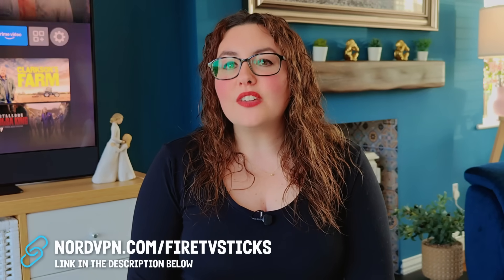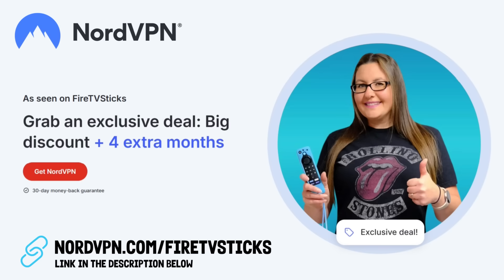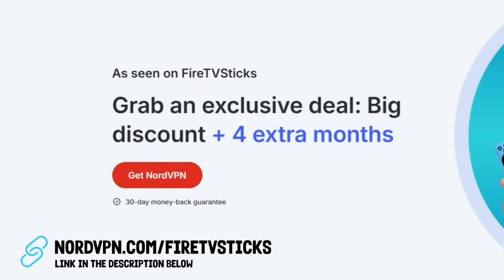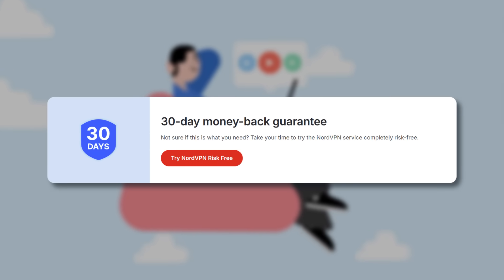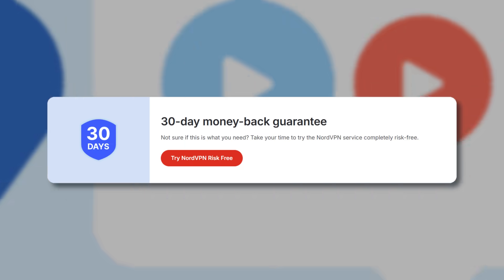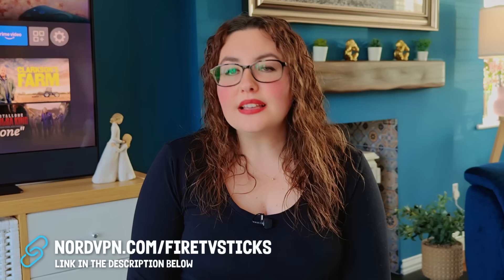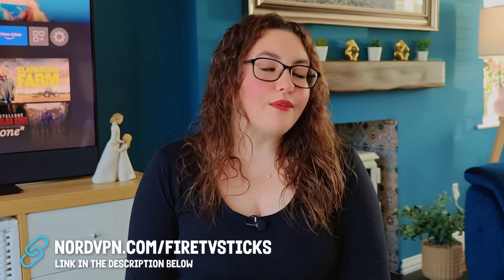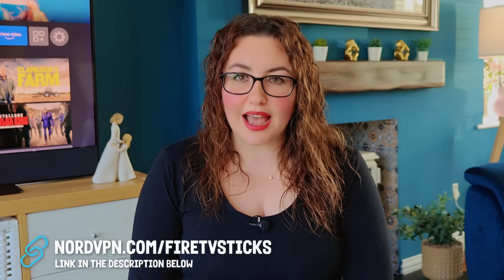If you want to give NordVPN a try, I've teamed up with them to get you an exclusive deal. Just click the link in the description or the pinned comment to grab it. You'll get a huge discount and even four extra months free. And the best part is it's completely risk-free, because NordVPN has a 30-day money-back guarantee. That means you can try it for yourself, see the difference, and if for whatever reason you're not happy, you get your money back — no questions asked.